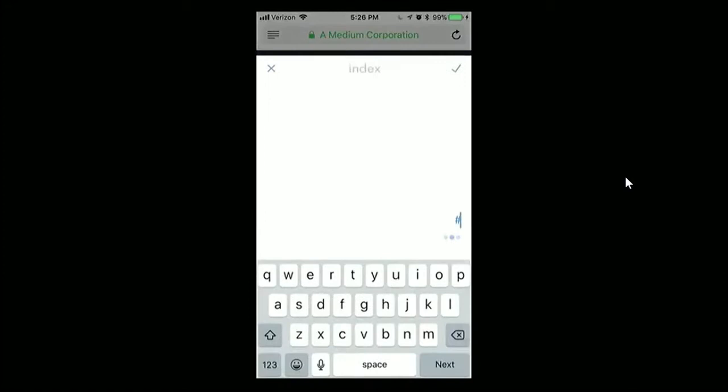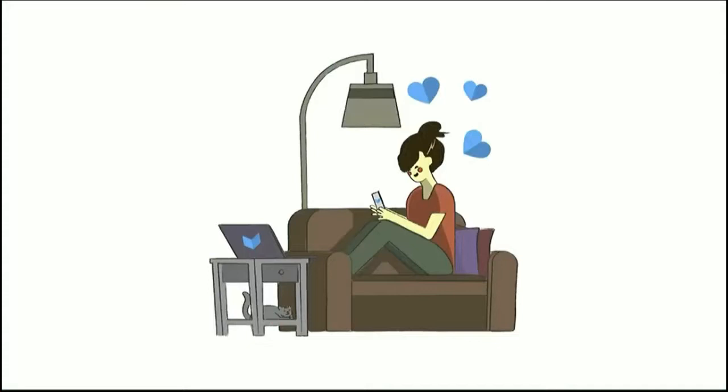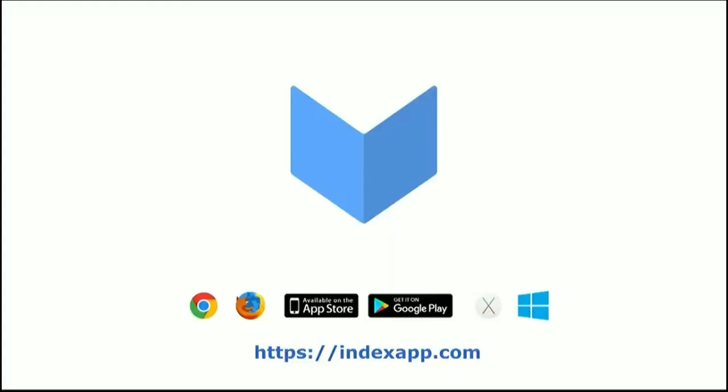Now that we've had a taste of the app, let's jump back to the presentation and learn more about the company. At Index, we want to build a product people love and a business they want to support. Anyone can start indexing today and save hundreds of things for free. After saving 237 things, we'll ask if you're ready to be a super user. A super user pitches in a couple bucks a month for totally unlimited storage. And you can start indexing right now — we released 1.0 today here at TechCrunch. You can find the app at indexapp.com and by searching 'Index Everything' on your favorite app store. And for the early adopters, we have a special surprise for the first 1,000 super users. And that's Index — work the way you think.